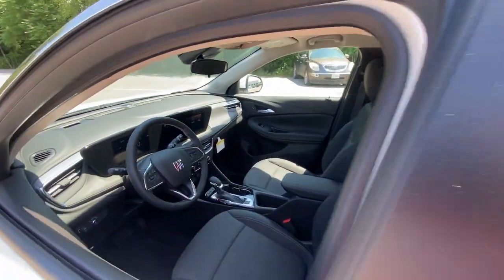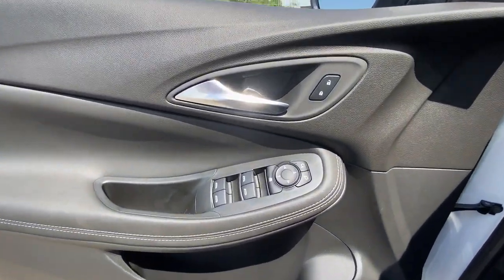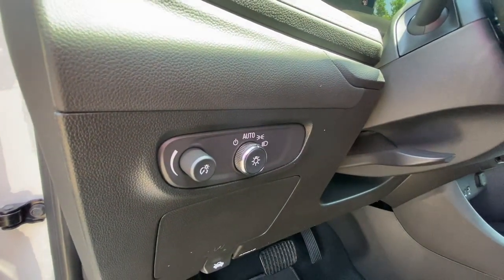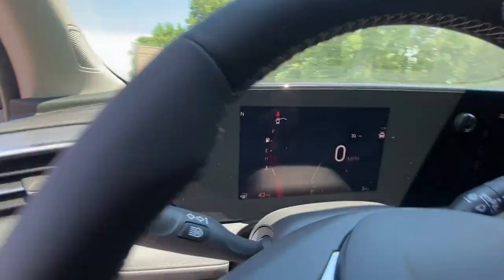These are just some of the great options this vehicle comes with: pre-collision system, intelligent auto on-off high beams, lane departure warning, keyless entry, lane keeping assist, keyless start, backup camera, heated mirrors, satellite radio, and rear AC.